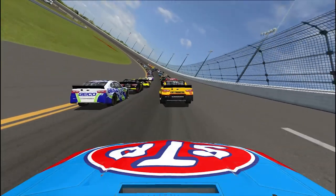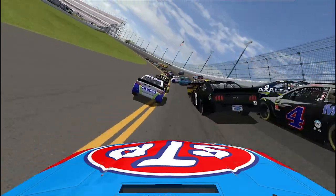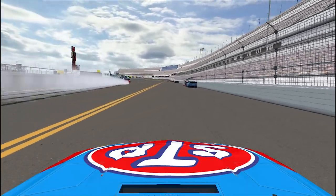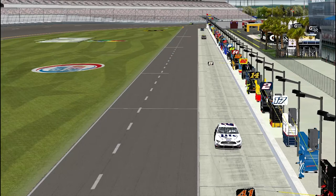Now a replay of the 43 of Darrell Wallace Jr. — he's still having to avoid it all. What a move! That was like Days of Thunder right there. There's smoke but you can drive through it. He needed that — let me tell you.